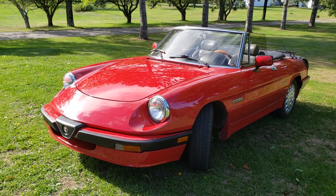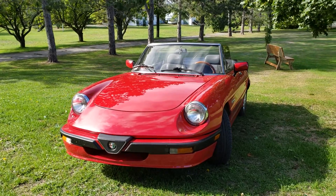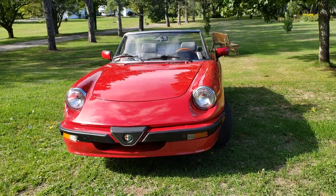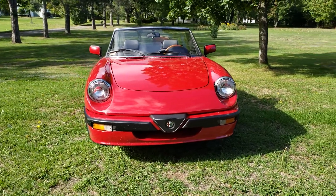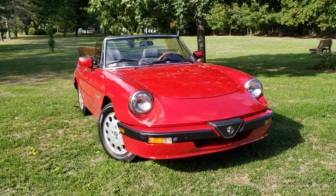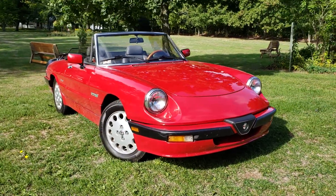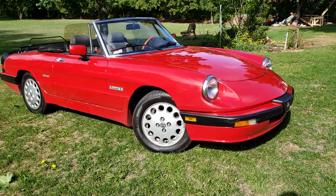Hi everyone, this is Tanan from CarInspected and today we're at Montmeny, just east of Quebec City, taking a look at this 1987 Alfa Romeo. This is a Quadrifoglio, and what an Alfa this is — starting with a slow walk around just to see the paintwork and panel alignment.